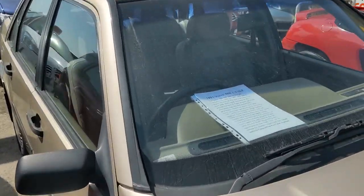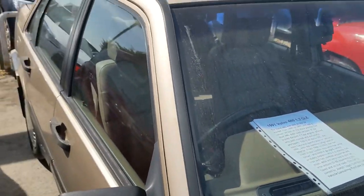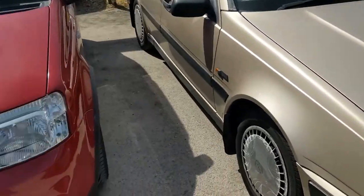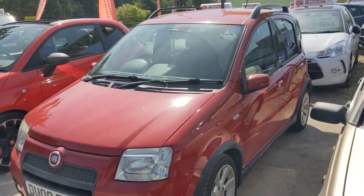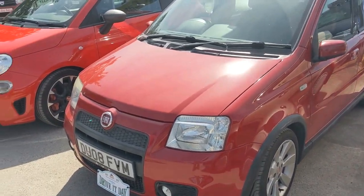A Volvo 440 - sorry, 460 I should say. So this might be the saloon version, whereas the 440 might be a hatchback from memory. Fiat Punto 100 horsepower. I don't know if this is the same one I saw at Furious Driving Social, but it might be. I'll have a look at that.